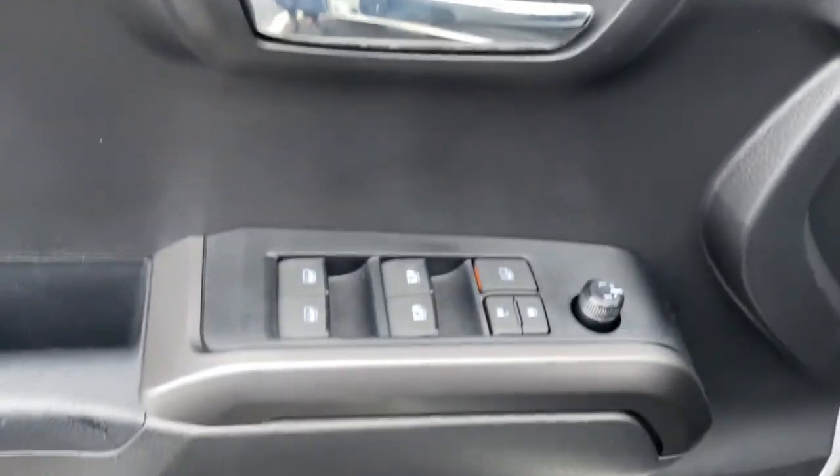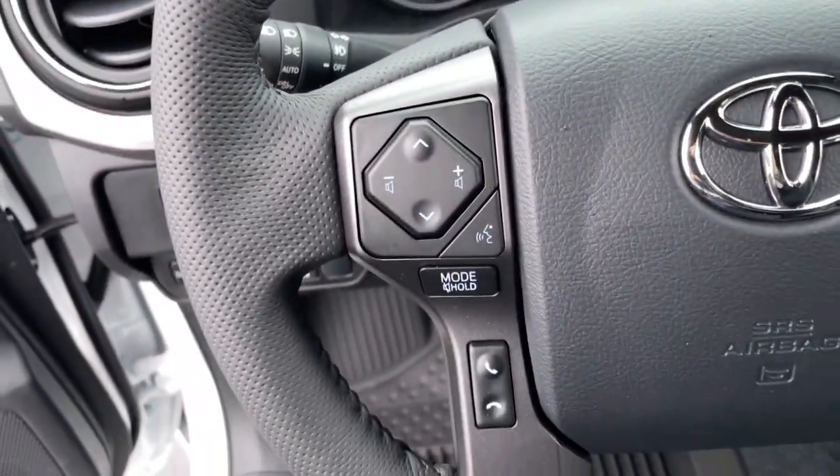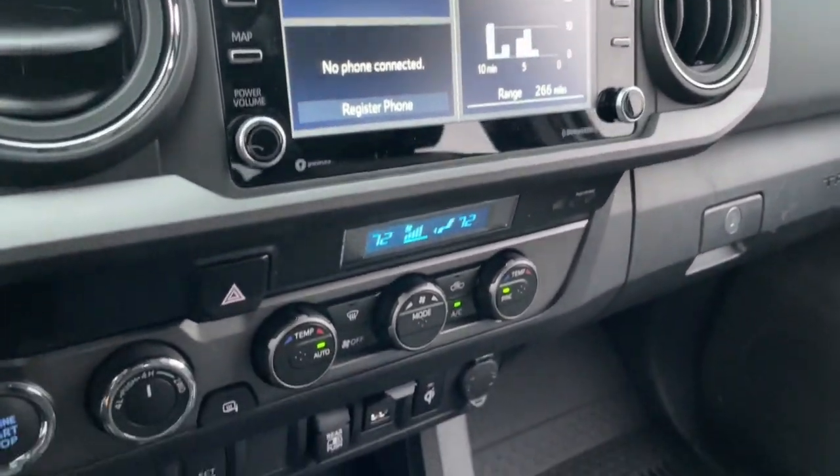These are just some of the great options this vehicle comes with: four-wheel drive, heated mirrors, lane-keeping assist, adaptive cruise control, satellite radio, fog lamps, backup camera, aluminum wheels, Bluetooth connection, and blind spot monitor.